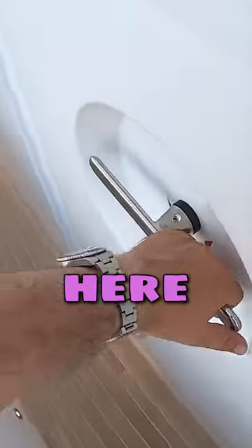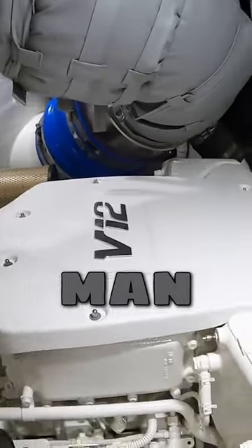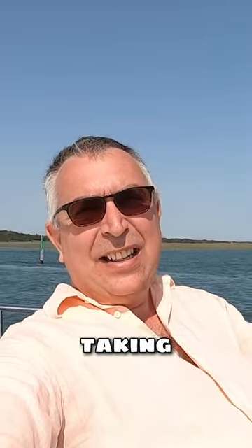The engine room and crew cabins are here. It's really nicely done. This is the escape hatch. Huge MAN V12 engines — that's just incredible. What a great place to sit when the boat's motoring at low speed and taking in the view.